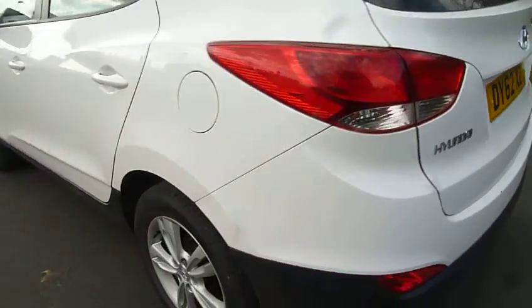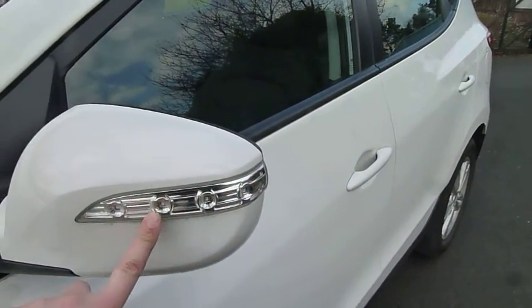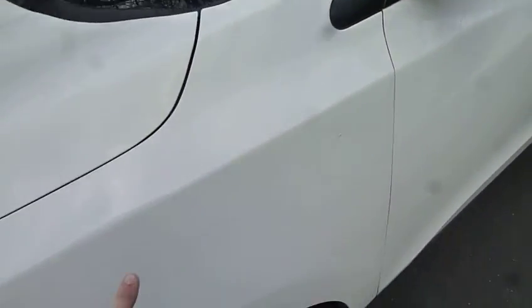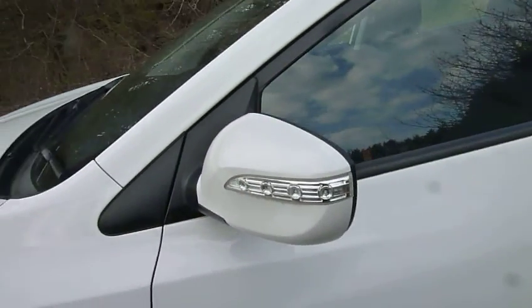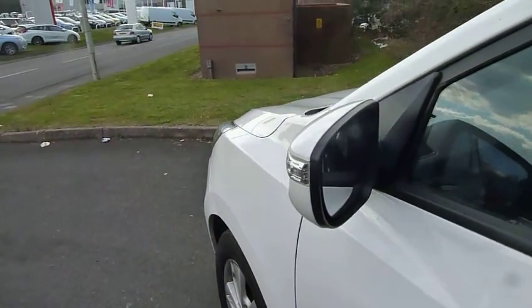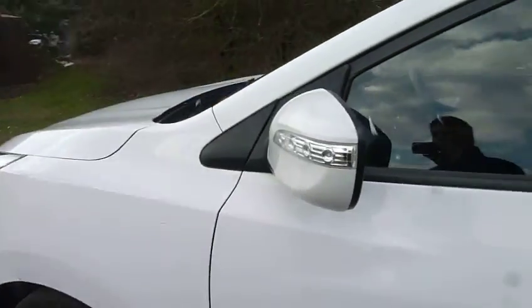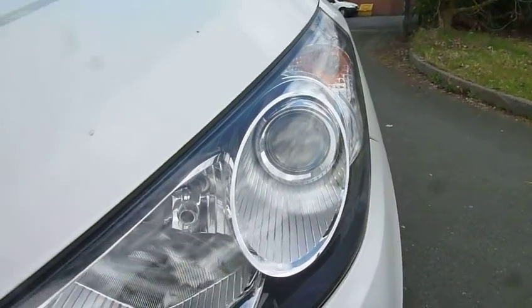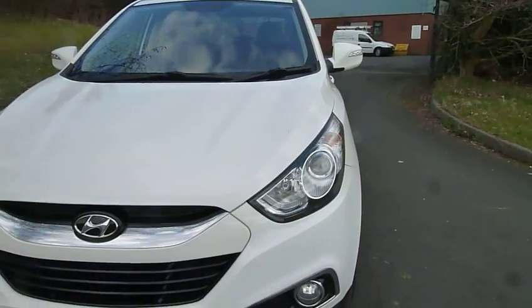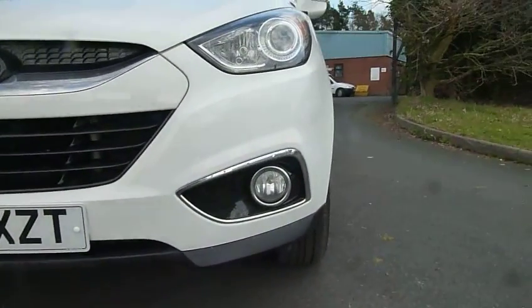Carrying on around the outside, there are alloy wheels all round, and indicators in the wing mirror which is much safer compared to traditional wing indicators. These are LEDs, so they're a lot brighter and visible from more angles — as you can see from the rear. Moving to the front of the car, there are projector headlights which provide a larger spread of light for better visibility in the dark, plus front fog lights.